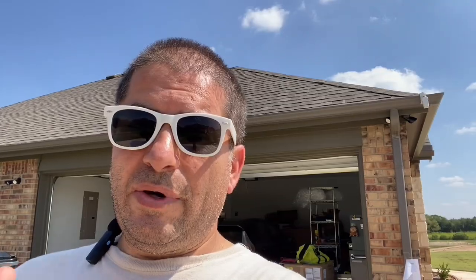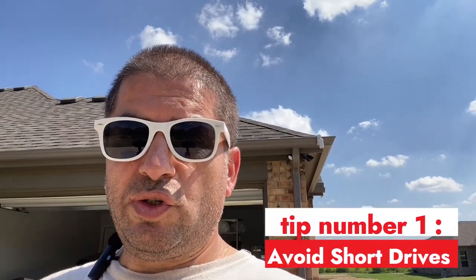I recently moved to Texas and I want to make sure that I don't get stuck here in the cold — because I heard Texas gets cold. So I'm doing this for myself and I want to share this with you guys. Let's get started with tip number one: avoid short drives.